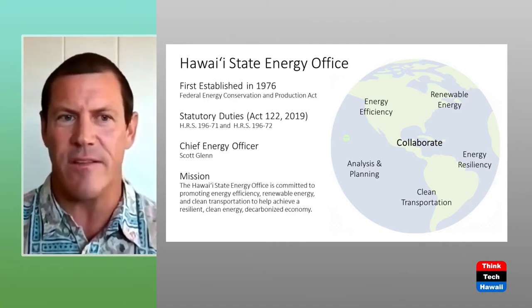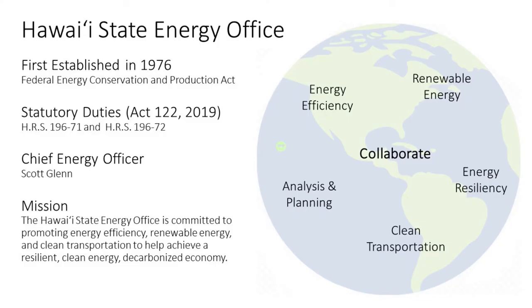As you can see, we have the mission stated on the slide. We're committed to promoting energy efficiency, renewable energy, and clean transportation to achieve a resilient, clean energy, decarbonized economy. That kind of says it in a nutshell.